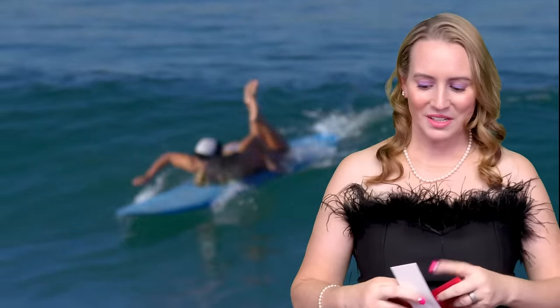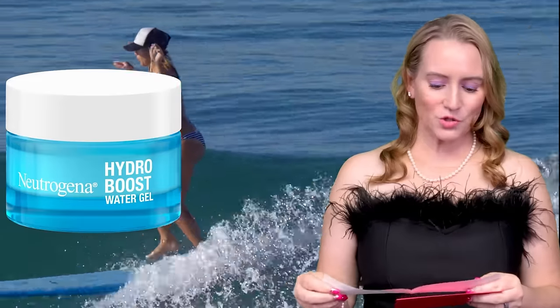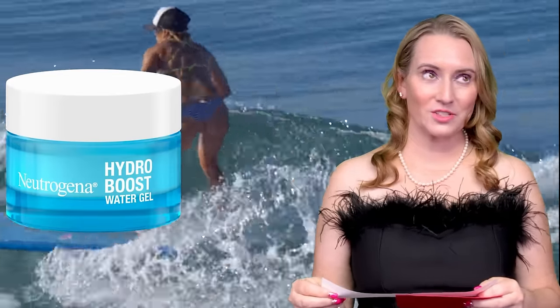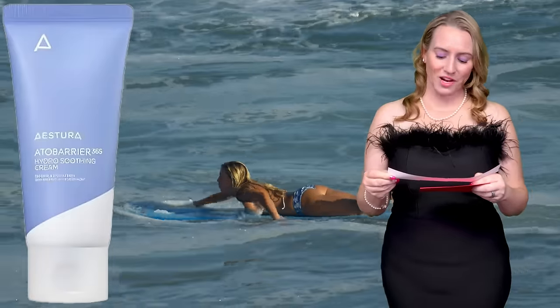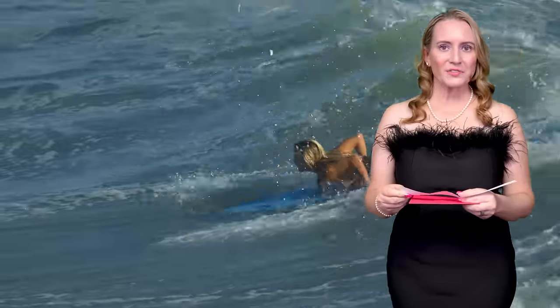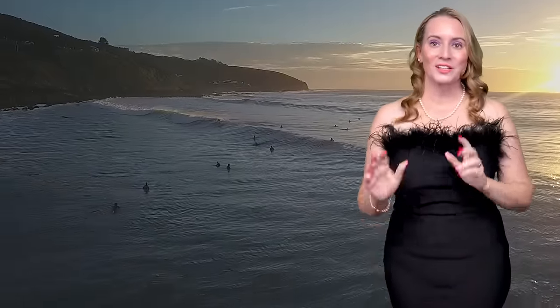Next up: Favorite Moisturizer for Oily Skin — no one saw that one coming. The nominees are Neutrogena Hydro Boost Gel fragrance-free (just reformulated/spruced up), the Beauty of Joselyn Red Bean Water Gel (I love the smell — it smells like candy), and the Astera Ado Barrier 365 Hydro Soothing Cream. And the winner for Favorite Moisturizer for Oily Skin is the Astera Ado Barrier 365 Soothing Cream — really wonderful gel texture. Doesn't get better than that.